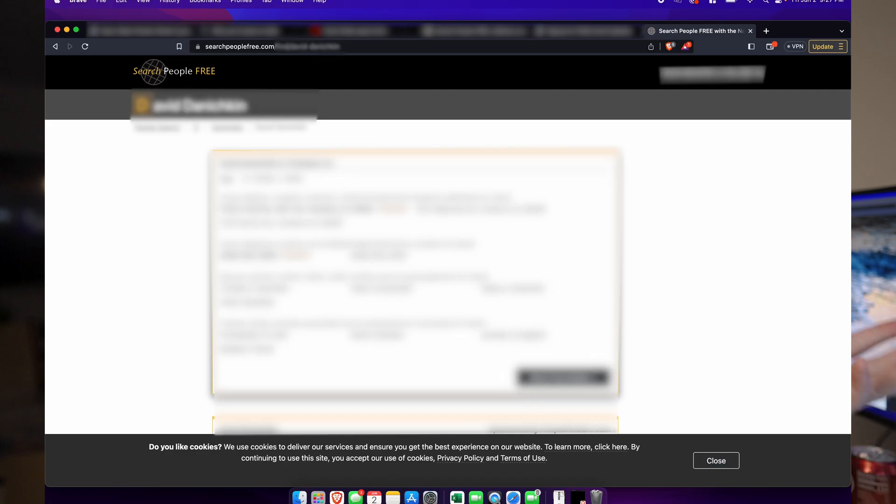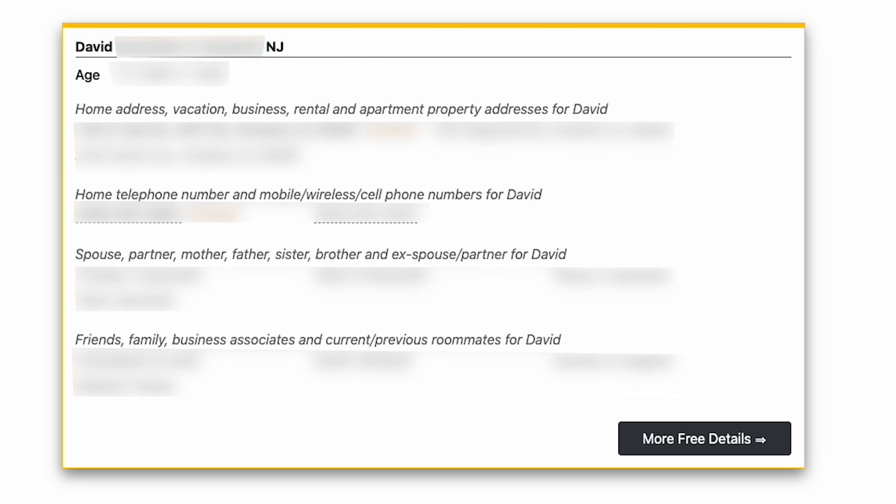I blurred everything out because I don't want this information on YouTube. Just a disclaimer — all this is informational; I do not condone hacking or stalking people unethically. If you're doing this for ethical or research purposes, that's great. Don't be a jerk. On here we have: full name, city, age, home address, previous home address, my parents' address, my cell phone, my work cell phone, my brother and parents' names, and people I might be associated with.